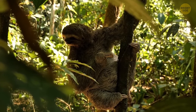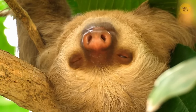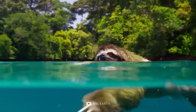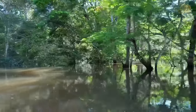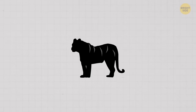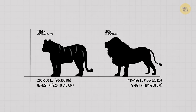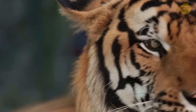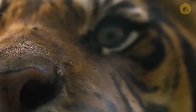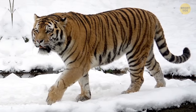Sloths are really slow — all the jokes and memes about them are true — but they're also very skilled swimmers, moving three to four times quicker in water than on land. They can do breaststroke just like people, which is an important skill since they're tropical animals that mostly live in jungles, and those areas are often flooded. Tigers are the biggest members of the feline family — even bigger than lions — and no tiger has the same set of stripes. Their striped coat acts as camouflage, and interestingly their skin is striped too — their stripes are as unique as our fingerprints.